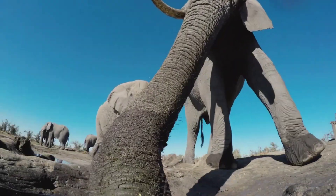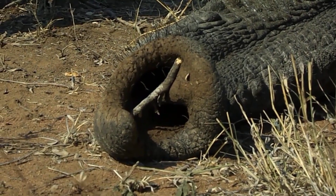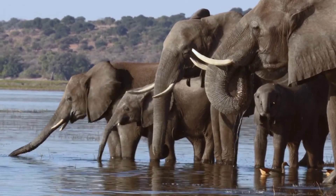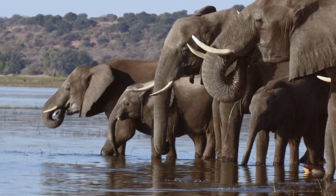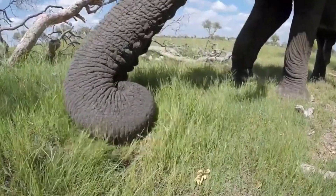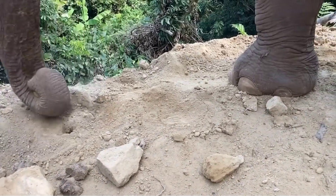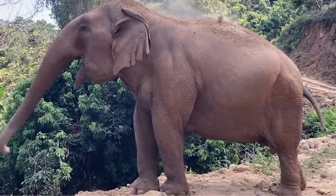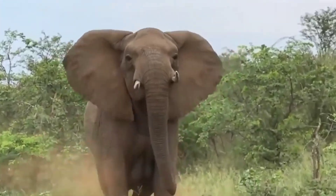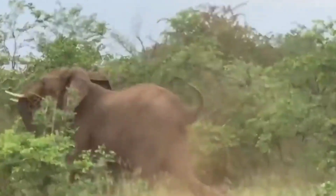The trunk plays a crucial role in breathing, drinking, and eating. Elephants primarily breathe through their trunks rather than their mouths. To drink, they suck up to 10 liters, about 2.6 gallons, of water into their trunks and then pour it into their mouths. When feeding, they use the tip of their trunk to pluck grasses, leaves, and fruits, bringing them to their mouths. The trunk also helps them collect dust or grass to spray onto their bodies, likely for protection against insects and the sun. In response to perceived threats, elephants may raise and swivel their trunks, using them like an olfactory periscope to sniff the air for potential danger.